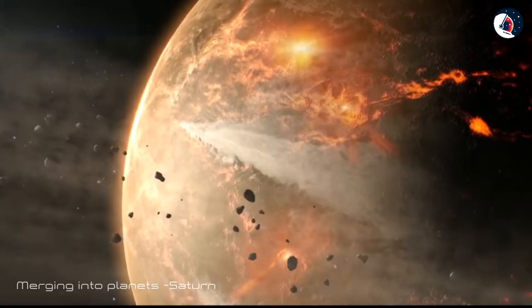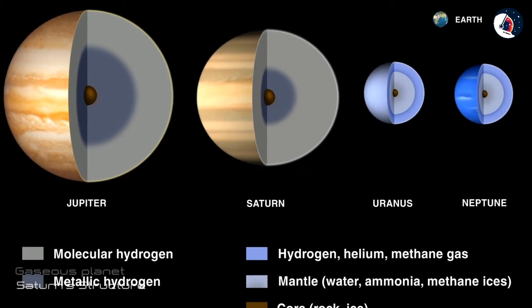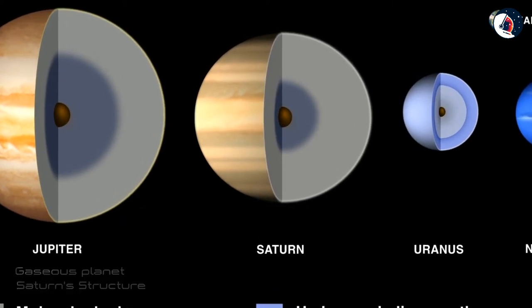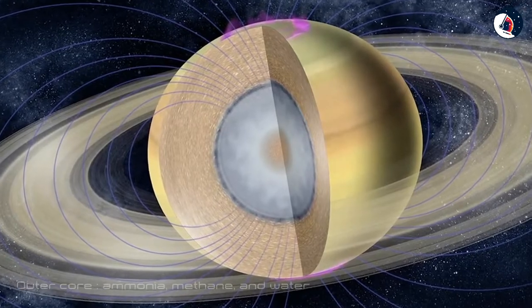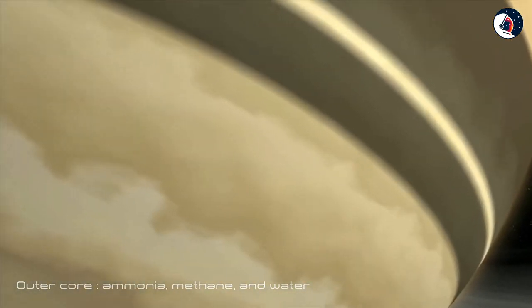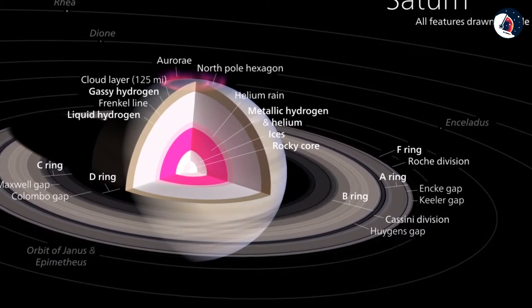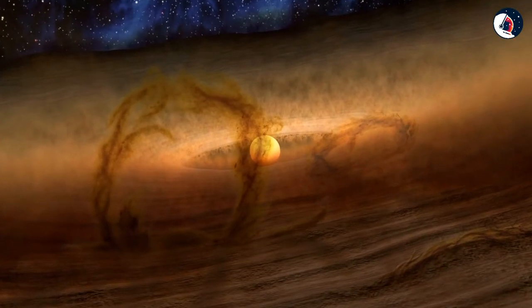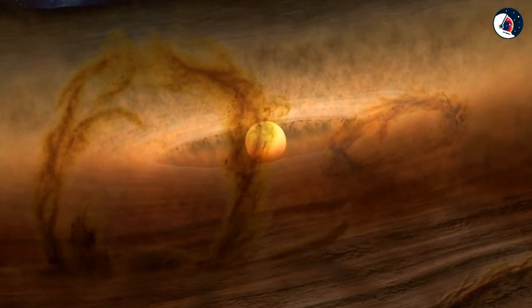Since Saturn was smaller than Jupiter, it cooled down more quickly. Saturn is an almost entirely gaseous planet, in the sense that most of its mass is hydrogen and helium. At Saturn's center is a hot solid inner core of iron and rocky material, surrounded by an outer core composed of ammonia, methane, and water. Next is a layer of highly compressed liquid metallic hydrogen, followed by a region of viscous hydrogen and helium, which becomes gaseous near the planet's surface and merges with its atmosphere.